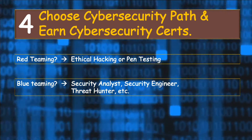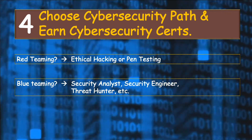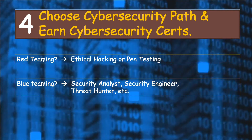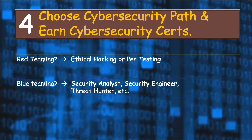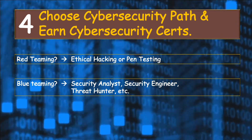Here is my recommendation: no matter which cybersecurity path you want to follow, I think it's more helpful to learn ethical hacking early on and continue on that path if you like it. But if you don't like it, you can easily switch to the defensive side of security. Your ethical hacking skills will help you defend better in a blue team.